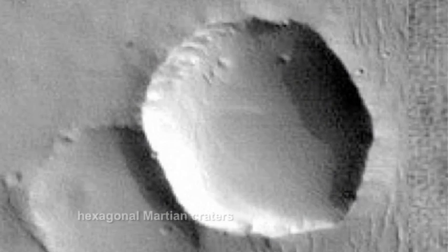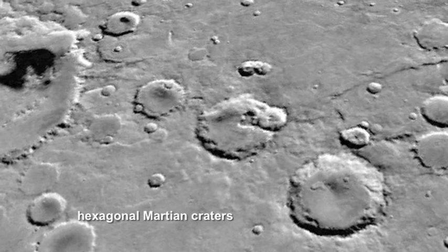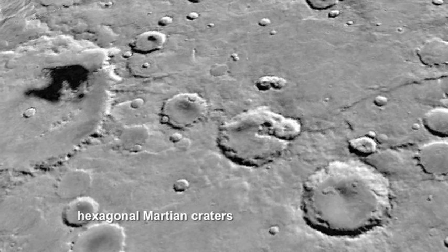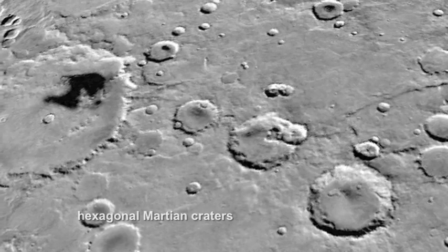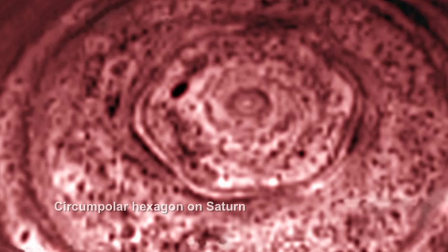Impacts do not create hexagonal craters. But look closely at this region of Mars and you'll see several hexagons — an observed form taken by rotating plasma, as seen in the planet Saturn's electrified polar hexagon.